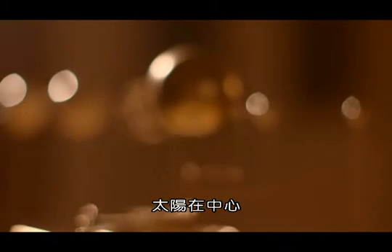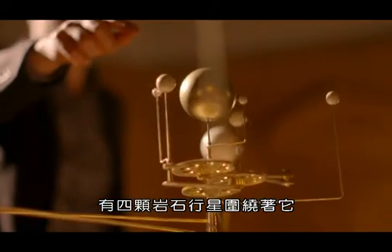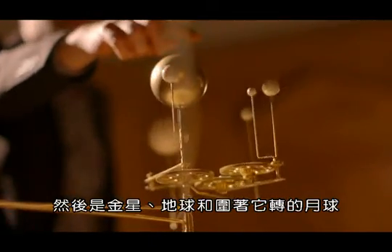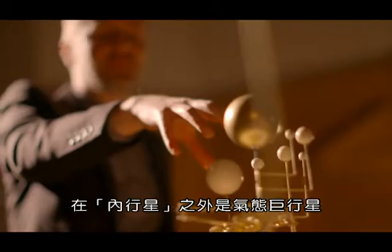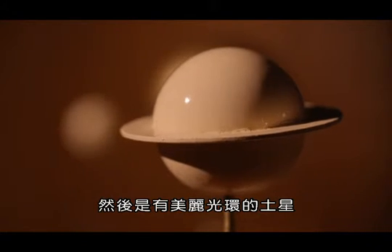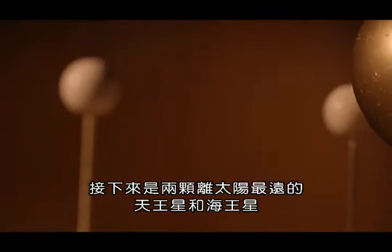In the centre we have the Sun, and then around it we have the four rocky planets. Tiny Mercury rushing around in the middle, Venus, the Earth with the Moon going around it, and then Mars. And outside of the inner planets we have the gas giants — Jupiter, the largest planet of all, and then Saturn with its beautiful ring system. And then the two outermost planets, Uranus and Neptune.